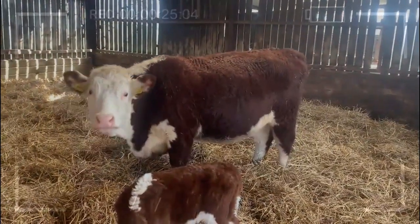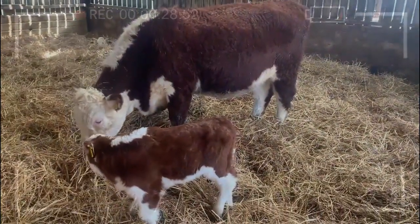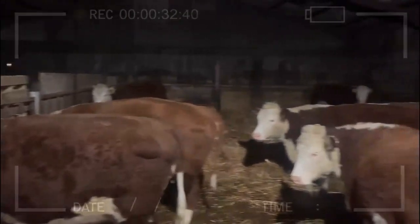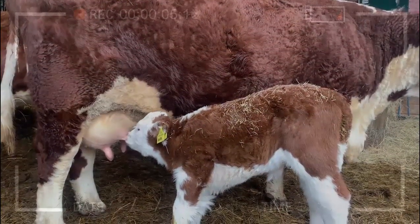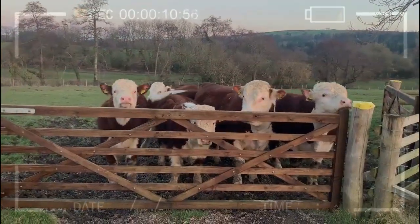Late sexual maturity: compared to some other cattle breeds, Herefords may have slightly later sexual maturity. This means it may take longer before the cows are ready to reproduce and give birth to their calves, which could affect the production rate. Despite these disadvantages, the maternal ability of the Hereford cattle breed continues to be highly valued by breeders due to its numerous advantages and positive characteristics.